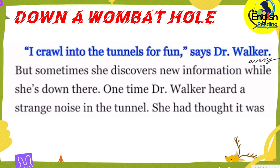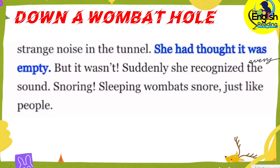I crawl into the tunnels for fun, says Dr. Walker. But sometimes she discovers new information while she's down there. One time, Dr. Walker heard a strange noise in the tunnel. She had thought it was empty, but it wasn't. Suddenly, she recognized the sound — snoring. Sleeping wombats snore, just like people.